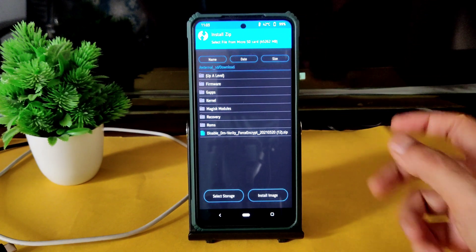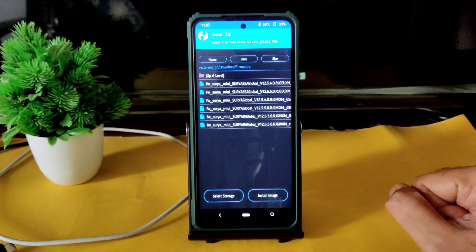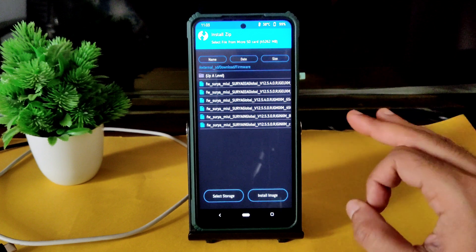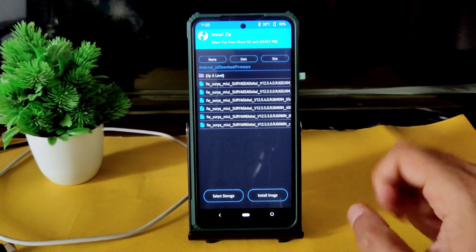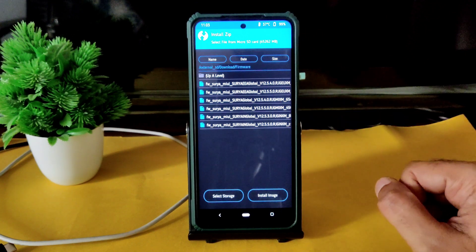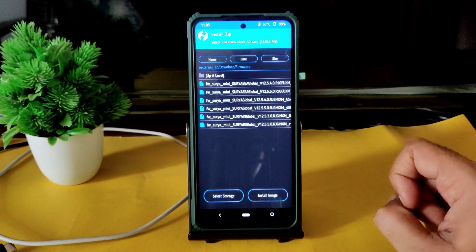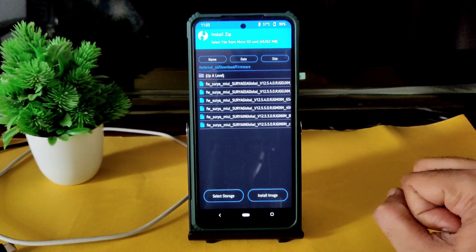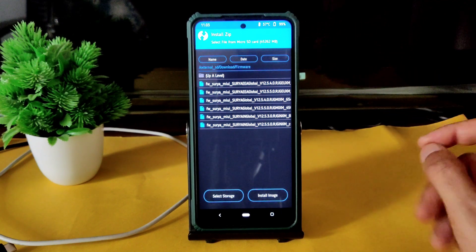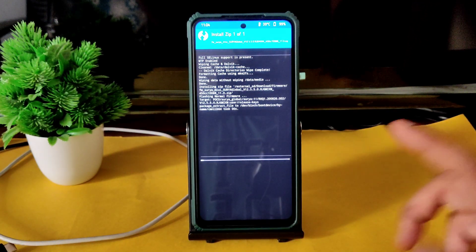People are asking about the firmware — there is a concern mentioned particularly in Kerala: if you flash 12.5.50, will the camera get any problems? No, you can definitely flash the firmware. Firmware is not meant for failure of any software or hardware — it's just a supporting firmware for a given build. It's not going to harm your smartphone. You can flash surya global 12.5.50. Here we go, it takes time.